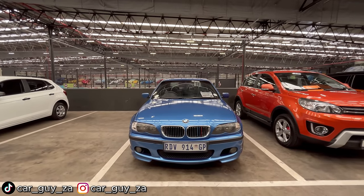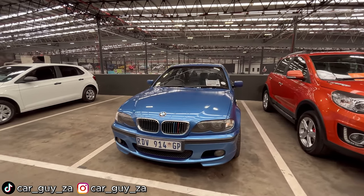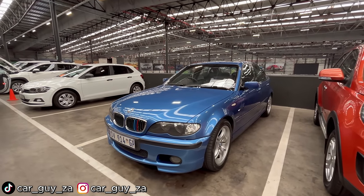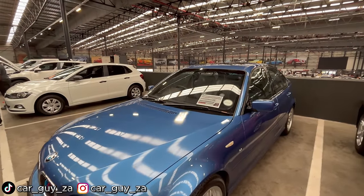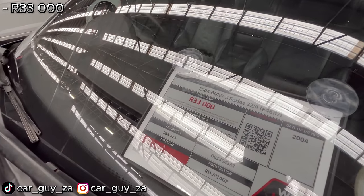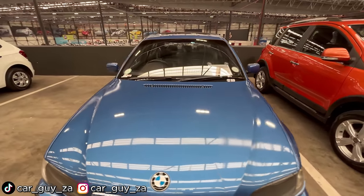The first car in today's video is this 2004 BMW E46 325i. This is a special vehicle because it is an Individual spec. The car is currently on auction with a starting bidding price of only 33,000 rand. It falls in the high mileage category, so you can't finance this vehicle.